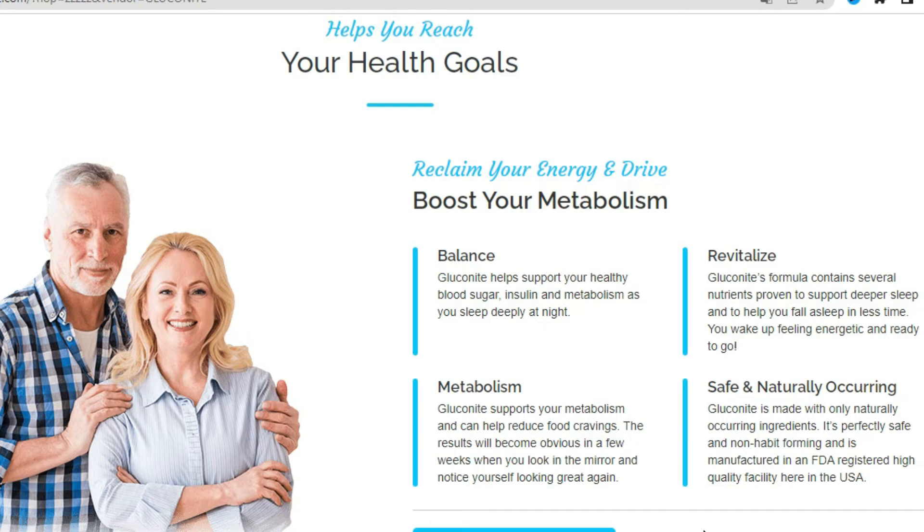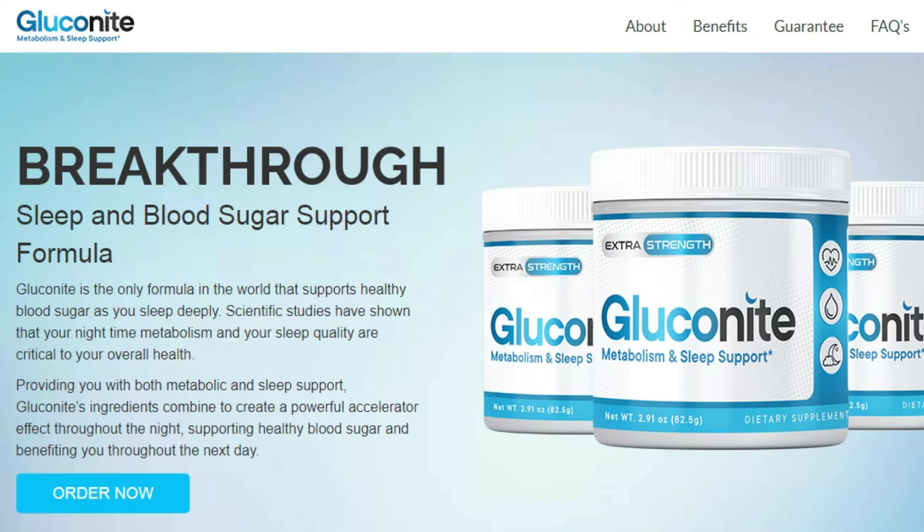For Gluconite to work well, you need to take the treatment seriously. You can take one scoop of Gluconite supplement powder and add it to water or your favorite drink. Drink this mixture every day regularly after dinner, one hour before bedtime. You need to take it every day, or else you won't see great results and you will actually get a little frustrated.